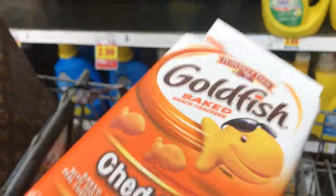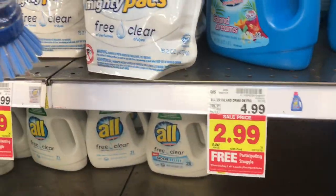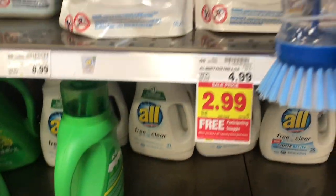Goldfish are part of the Buy 6 Save 3 deal, so I grabbed those. I keep the participating items separate just so I can keep count of everything.